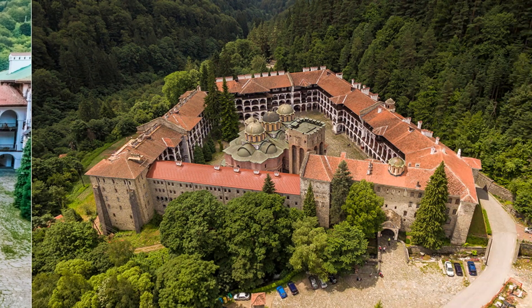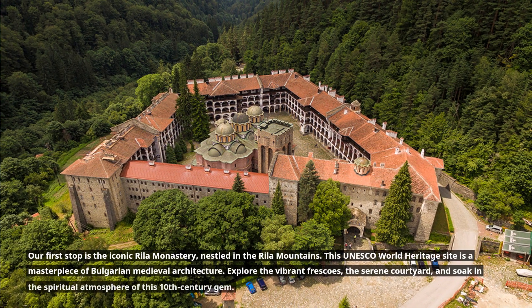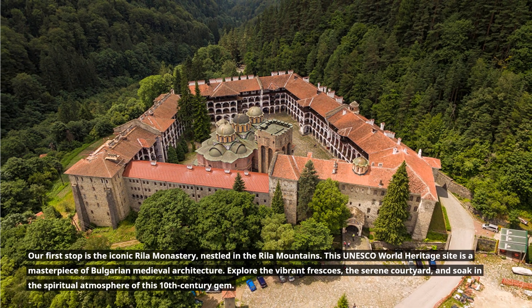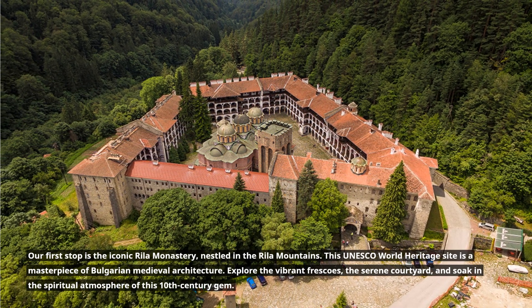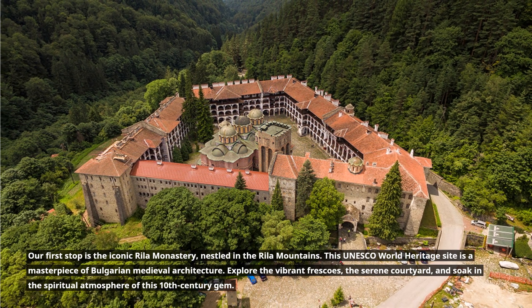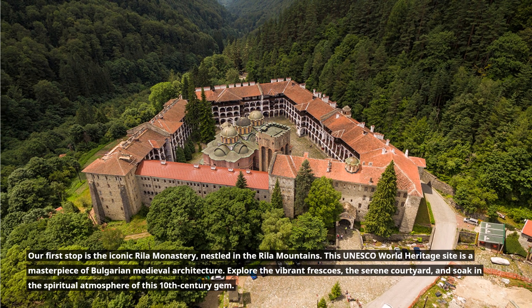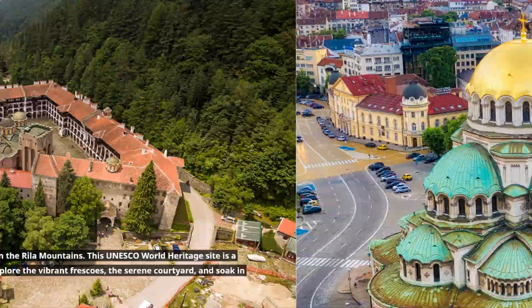1. Ryla Monastery. Our first stop is the iconic Ryla Monastery, nestled in the Ryla Mountains. This UNESCO World Heritage Site is a masterpiece of Bulgarian medieval architecture. Explore the vibrant frescoes, the serene courtyard, and soak in the spiritual atmosphere of this 10th-century gem.